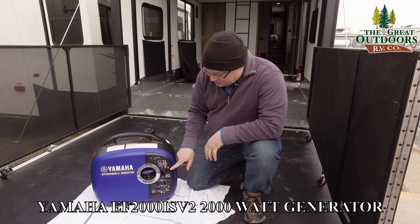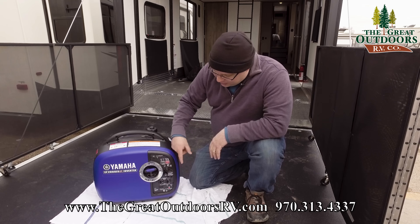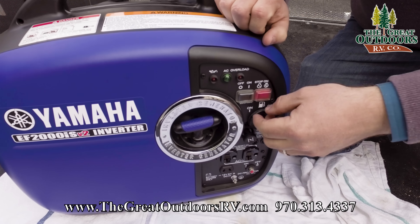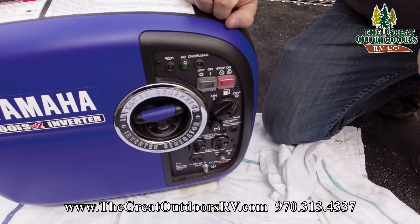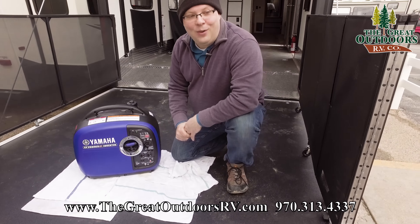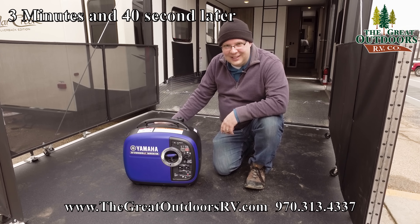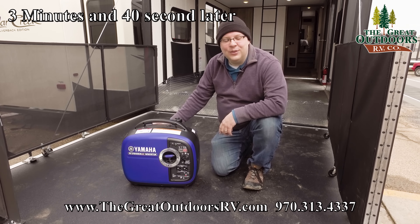One last thing: I'm going to test running the gas out of the carburetor. I'll turn off eco mode so it revs up again, and now I'm closing the fuel. I have no idea how long this is going to take. And it's in its death throes now. So how long did that take? About 3 minutes 40 seconds — just under four minutes.